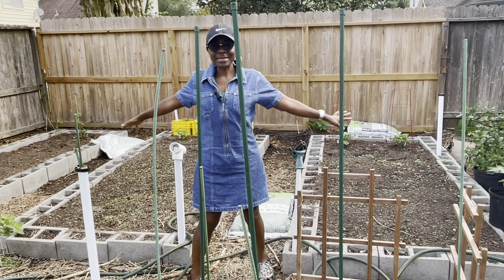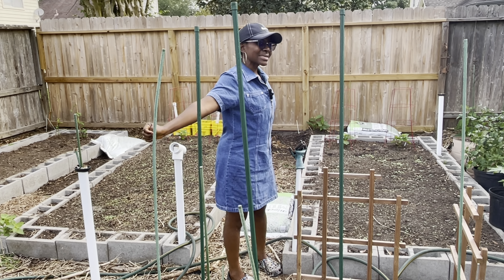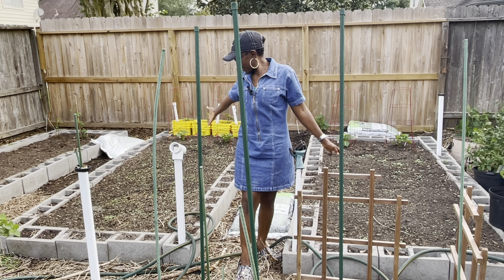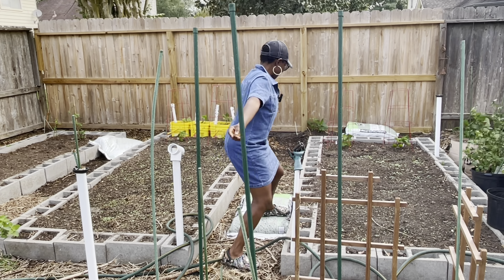On these two beds I have njama njama, which I planted about seven to ten days ago. Over here is the Bamun variety and then here is the Bamenda variety. They've just sprouted, as you can see — barely coming up.